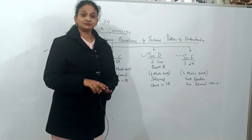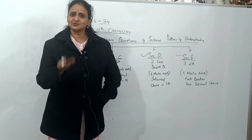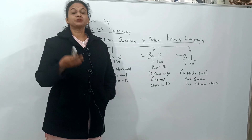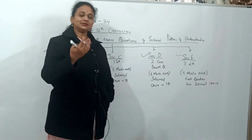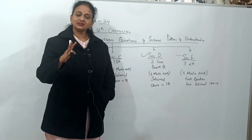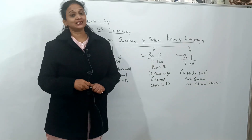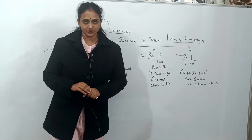Section D is where maximum students tend to lose marks. This is a case-based question section: one paragraph is given with 5 questions based on it. You need to read the paragraph, relate it to the questions, and answer. Nothing to memorize — just read and relate. There is internal choice in one question.